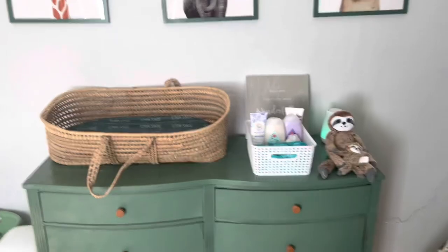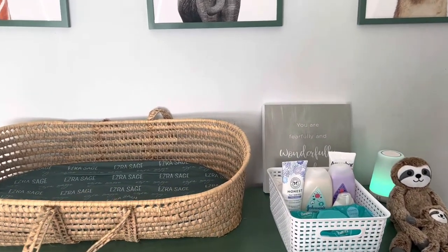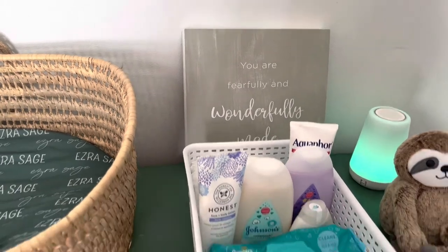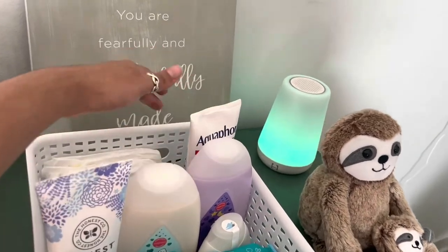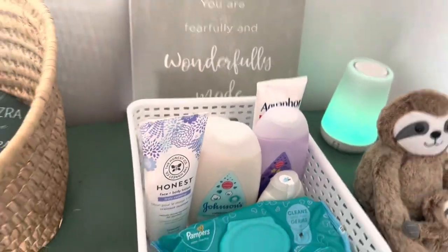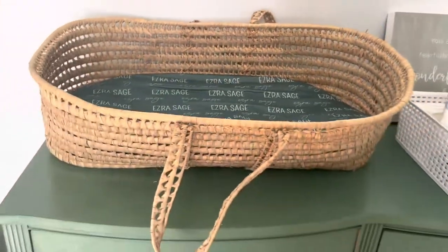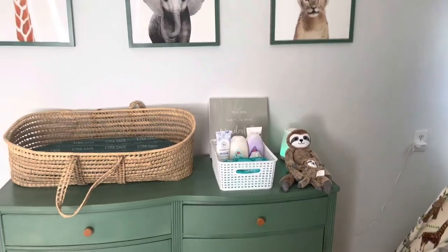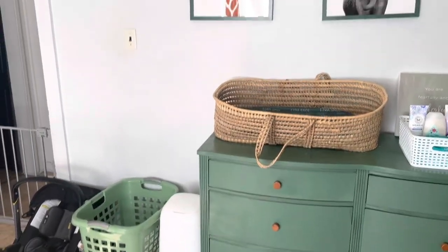On top of his dresser, he has a koala, a mama sloth and baby sloth, his little sound machine, and a sign that says 'you are fearfully and wonderfully made.' He has a basket up here with all his stuff for changing — wipes, baby lotions, diaper rash cream, a little spatula for his diaper rash cream, and diapers. Then there's his changing basket, which actually has a blanket in it with a changing pad. And then his diaper genie, his dirty clothes basket, and his car seat. This is the overview of his changing area.